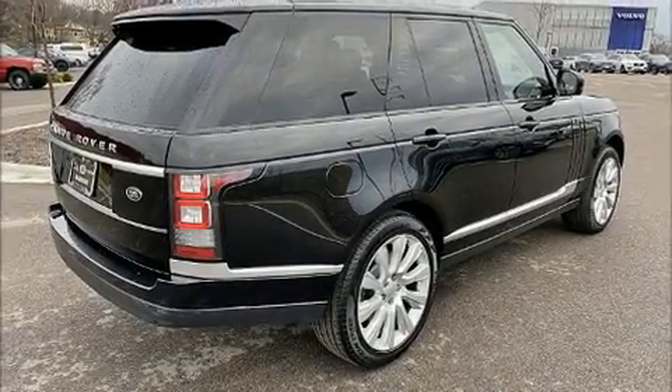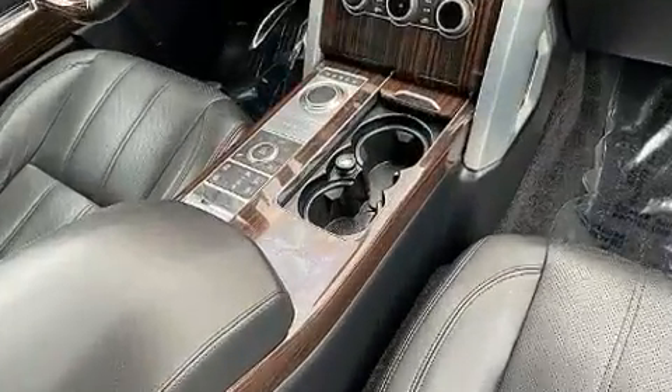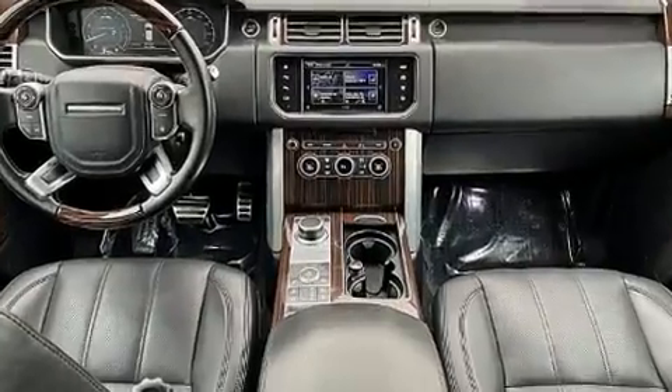Get excited about the 2016 Land Rover Range Rover. Smooth gear shifts are achieved thanks to the 5-liter 8-cylinder engine, and load-leveling rear suspension maintains a comfortable ride.